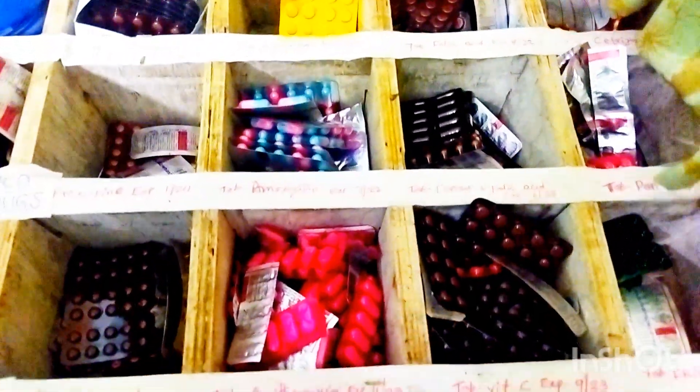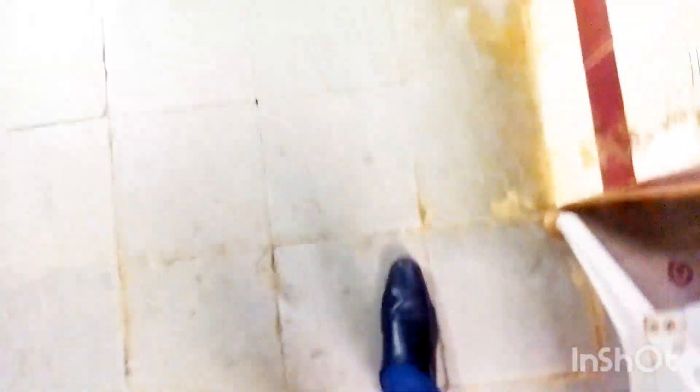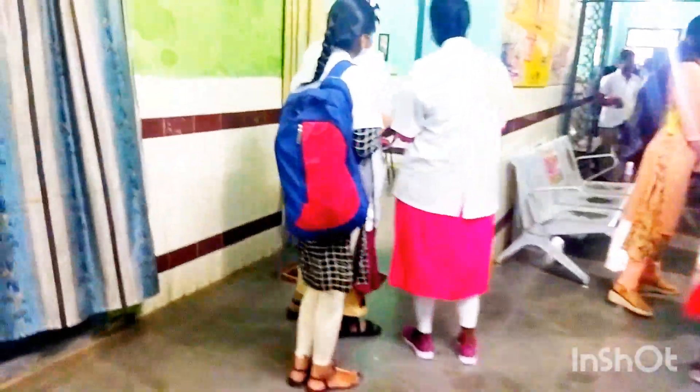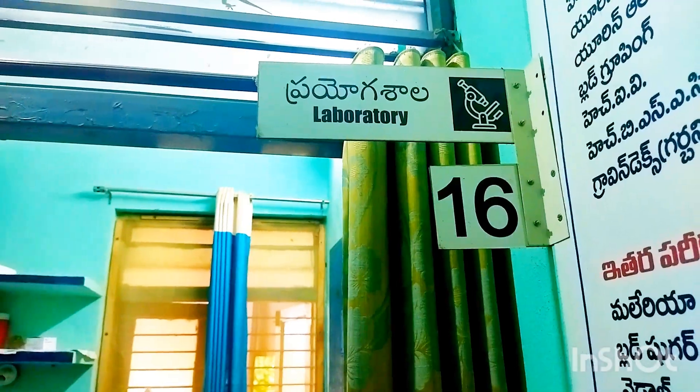I feel very happy to visit this PHC during my second year MBBS. Moving forward, we can see many sorts of rooms — here is a pharmacy room with a pharmacist, a room for the duty doctor, and an injection room.